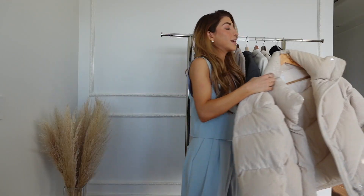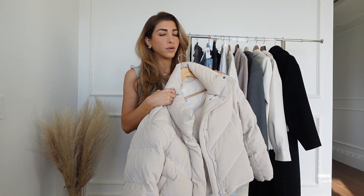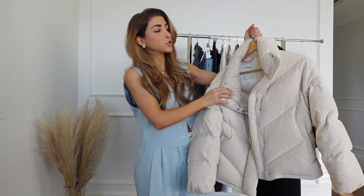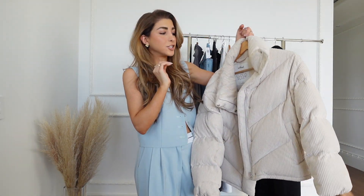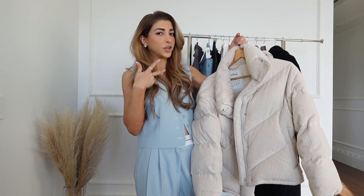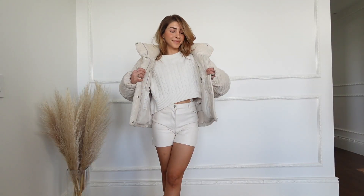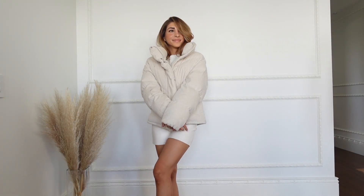I really wanted to mention this cloud puff because I got it around two and a half years ago and it keeps me so warm. I just love the corduroy detail, and one thing to note — you can't wear it in the rain, so that kind of sucks. But I just love how warm and cozy it is inside.